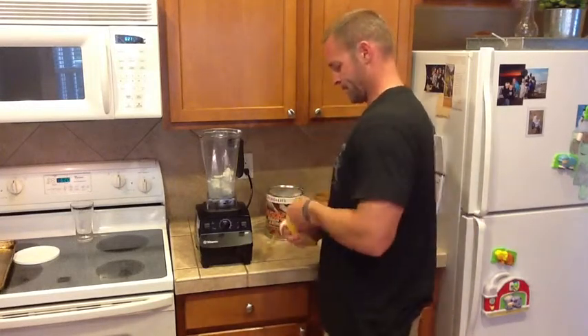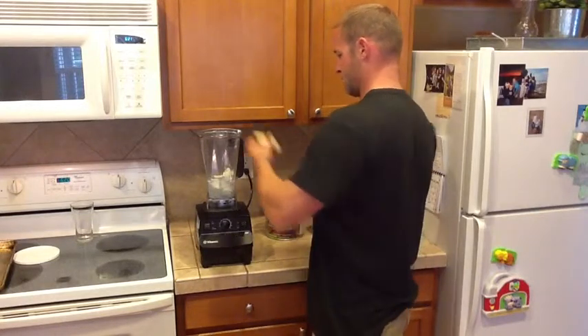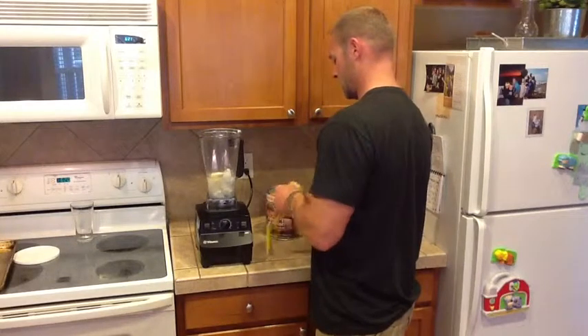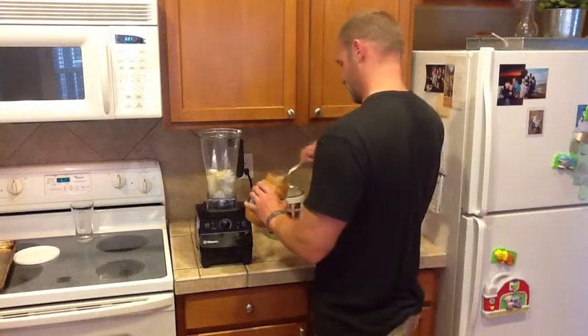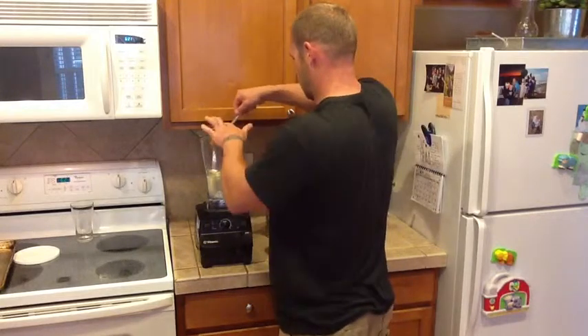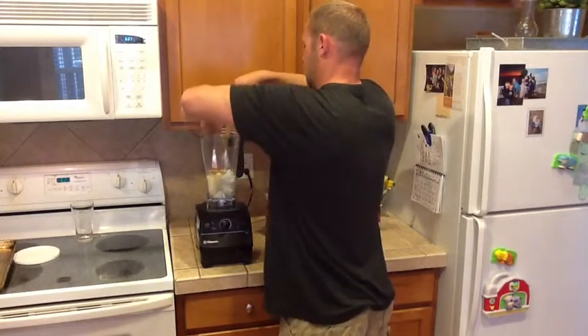Throw in a banana. As it turns out, you'll have this chocolate banana flavor, and some peanut butter — this is enough for the flavor.